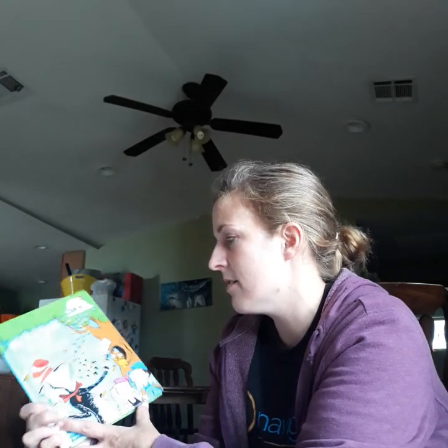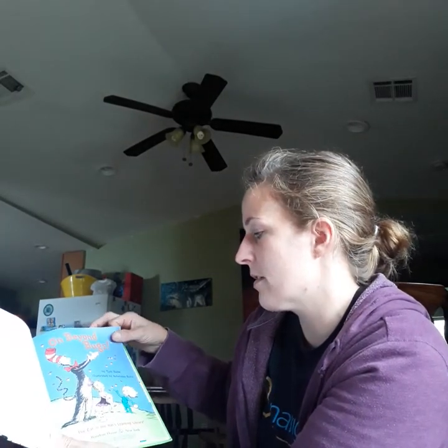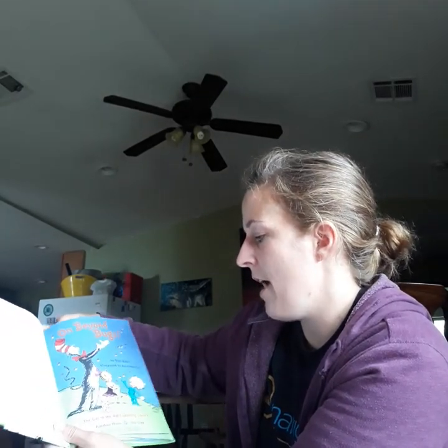We're going to read On Beyond Bugs, all about insects. On Beyond Bugs. The Cat in the Hat's Learning Library.